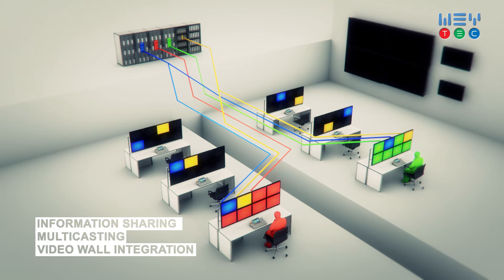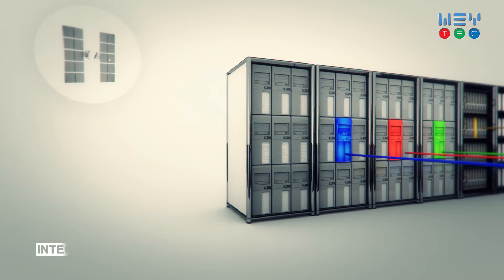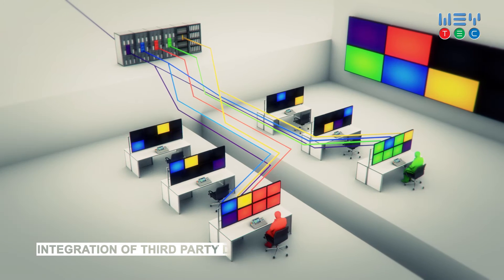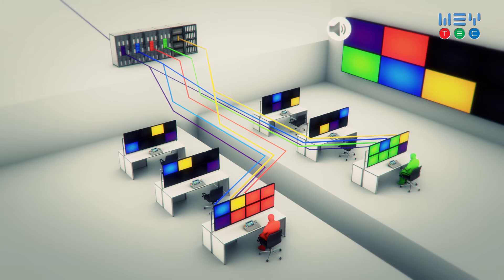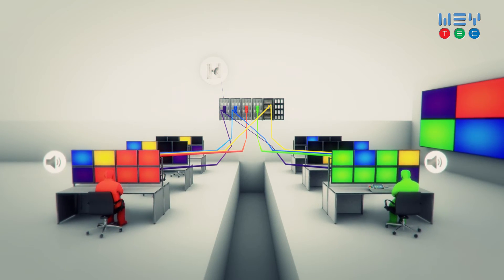It's easy to share information among multiple users at the same time and in real time. The solution integrates almost all third-party devices like video walls, fingerprint readers, building controls, cameras and more. Video streams and audio signals can also be distributed.